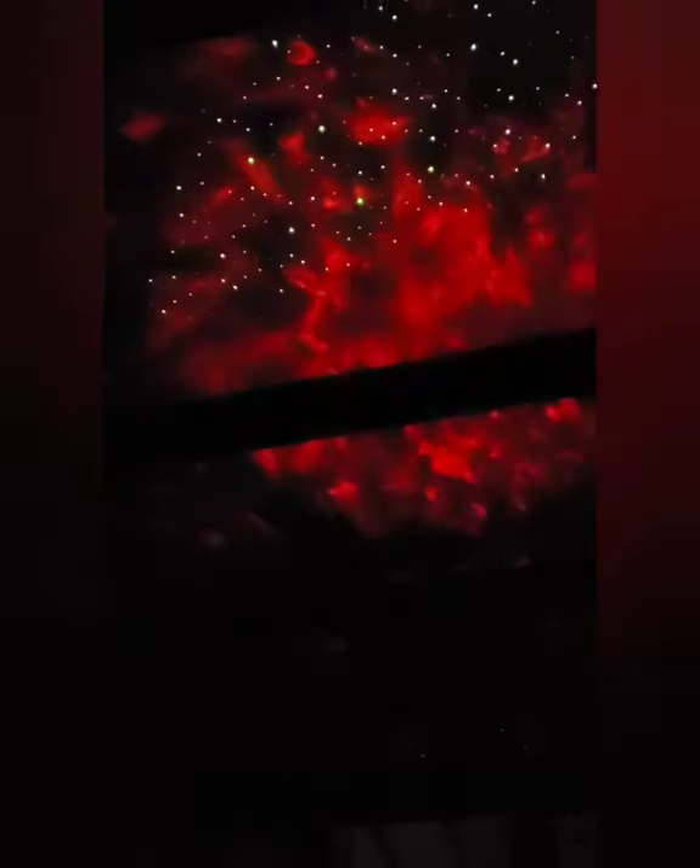Not only does it project beautiful clouds and stars, but with the relaxing sounds, I can actually connect my phone or something — it's Bluetooth. We can listen to Baby Shark, yay us, while he's looking at the galaxy.